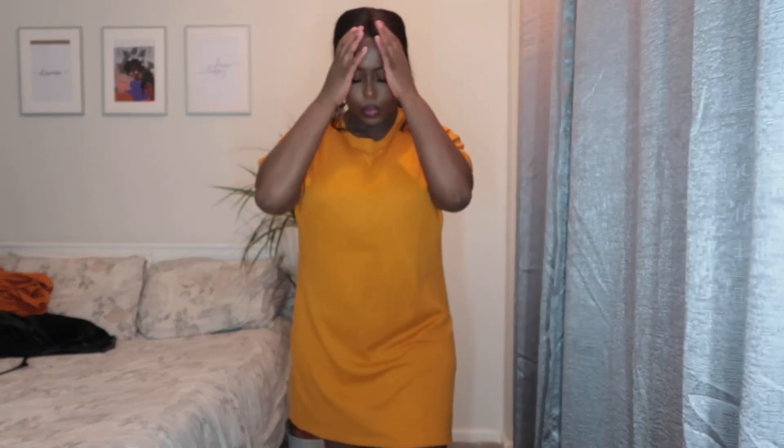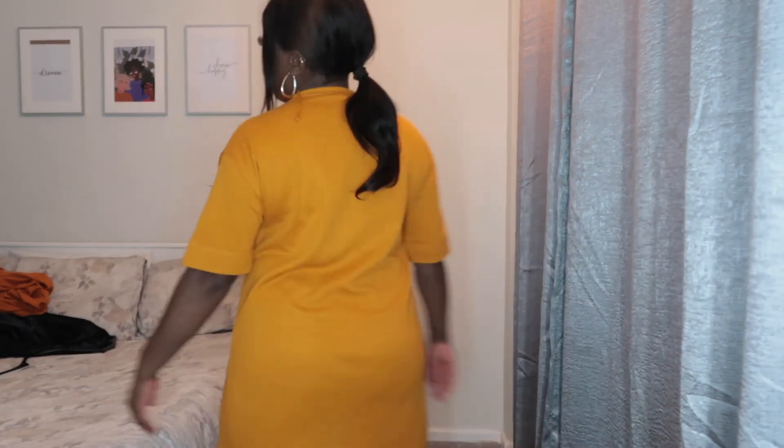This one is from Zara — it's an oversized t-shirt dress. I got this when I was in Jamaica; I wanted something simple and comfortable to wear in the heat. I love it. I think I also had it in black and green but I gave those to charity. This is how it looks — nice and loose and free with loads of space.